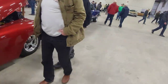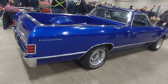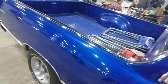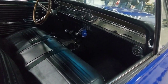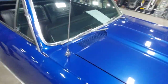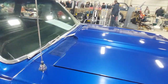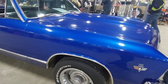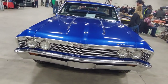Moving on, here we have a really cool El Camino. I'd have to look at the front end to nail the year but the paint is absolutely gorgeous — and hey, it's a manual too! Very nice. I'll say '67. Gotta love the Chevy rally wheels on it.